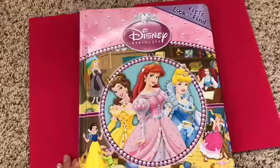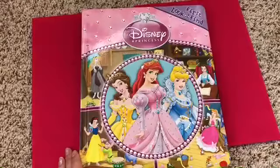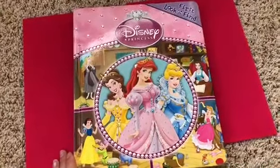Thanks for reading with us today, guys. On Kids Dream Toys, this is the Disney Princess First Look and Find book. Please don't forget to subscribe to our channel. Thank you. Gracias.